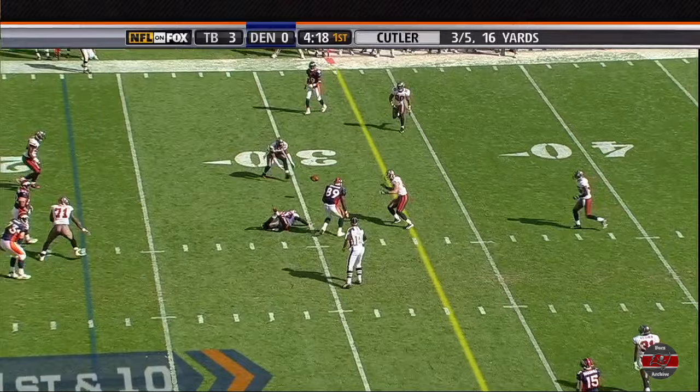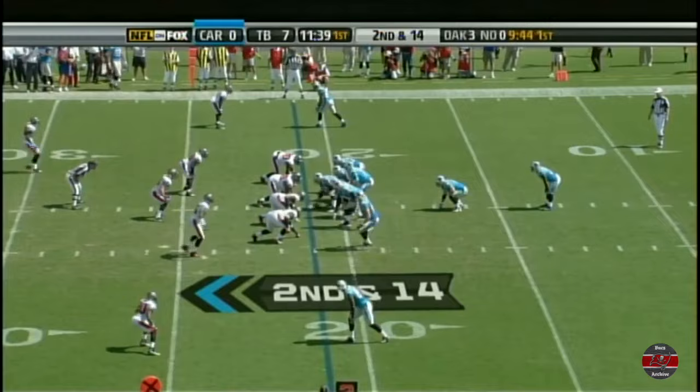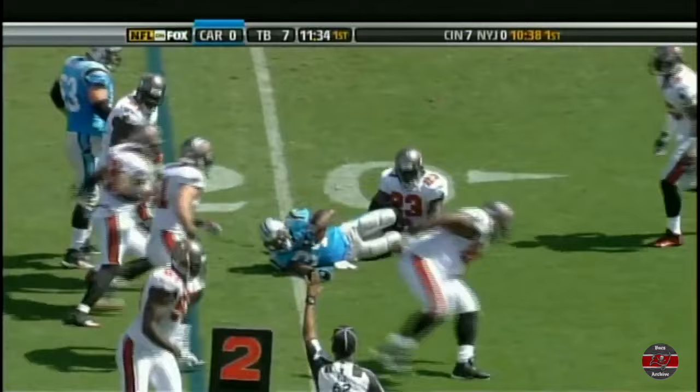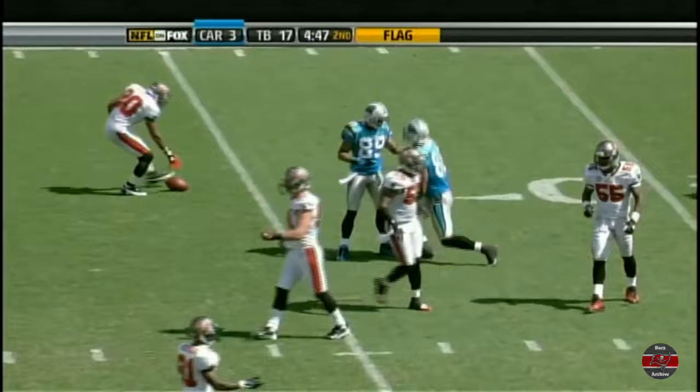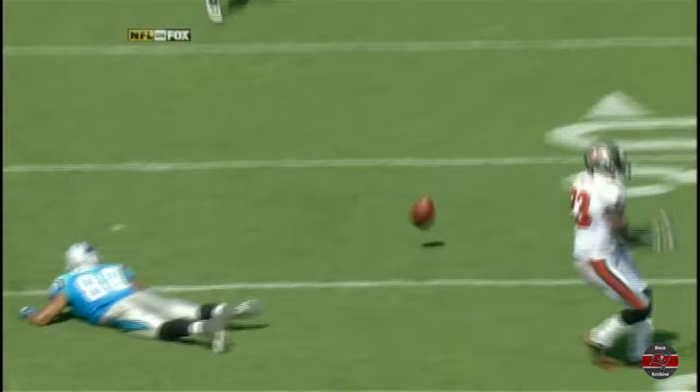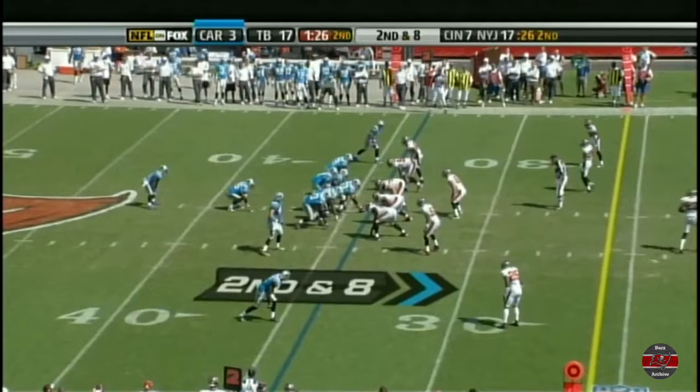The third touchdown for Jay Cutler — Jay throws a quick pass in and out of the hands of Daniel Graham, nice defense by Tampa Bay. Taken down by Jermaine Phillips in the backfield — he's been busy stuffing runs. Pass is caught across the middle then dropped by Dante Rosario — there was a flag. Here's Jermaine Phillips on the hit, separates Dante Rosario from the ball, and then the strut happens.